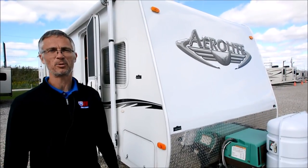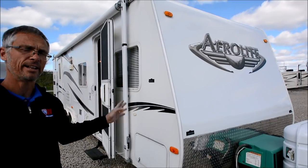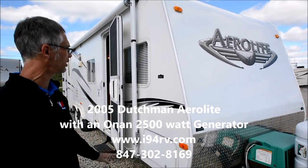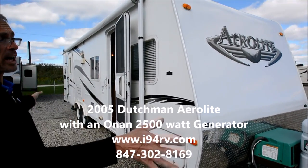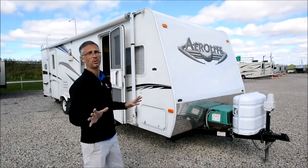Hi, I'm Steve. I'm with I-94 RV and this is a 2005 Aerolite 27RBSL. This is made by Dutchman and just a actually great condition, beautiful used trailer we got, but it does have a couple of flaws.